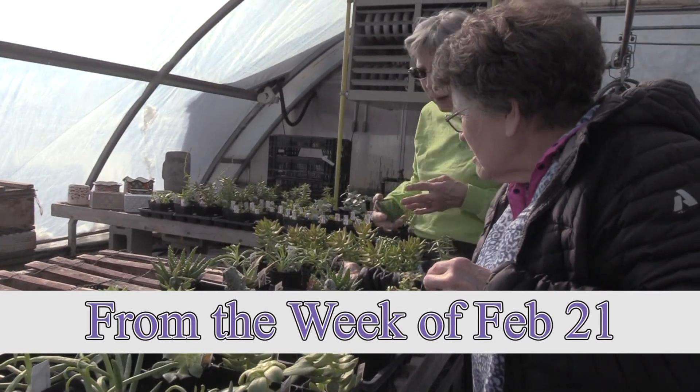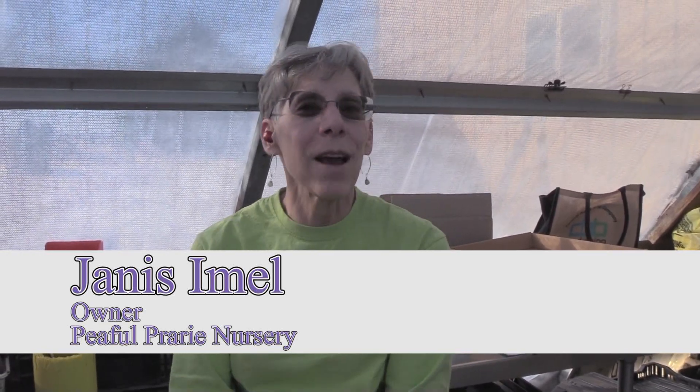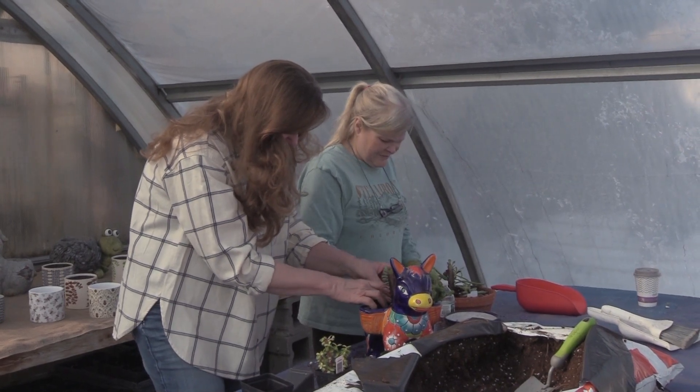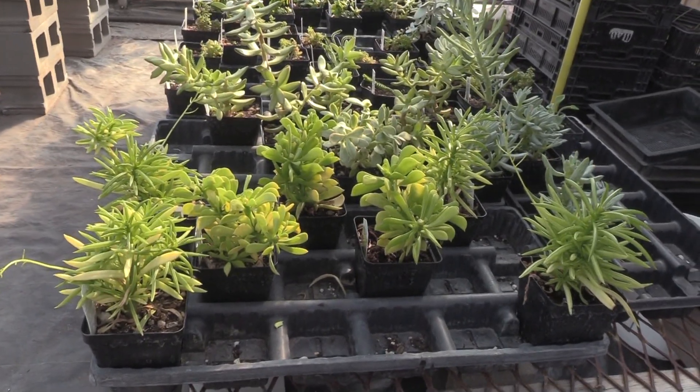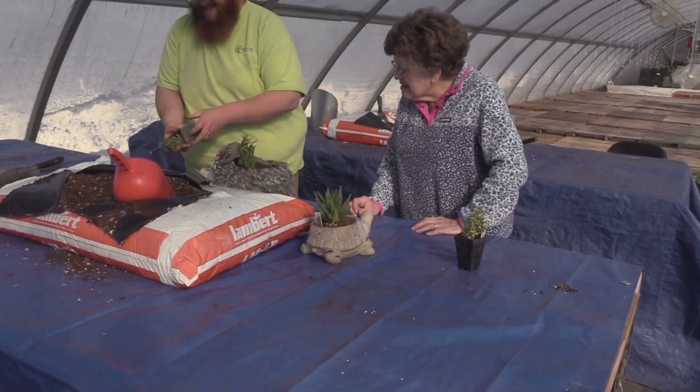On February 17th, Peaceful Prairie Nursery held a succulent workshop. Today we had some succulent parties. People could come in and pick out a piece of pottery from our selection and pick out some succulents and pot them up. It was just a really fun time for people to get in out of the cold and play in the dirt.